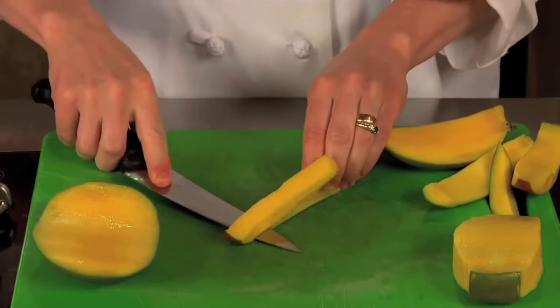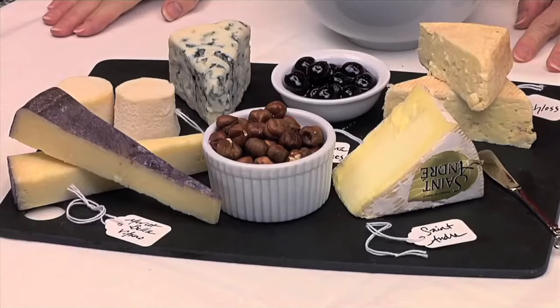In our how-to collection, we'll show you how to cut a mango, sear a steak, and put together the perfect cheese board.